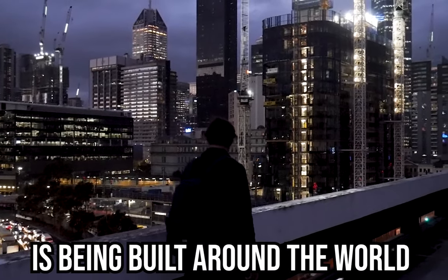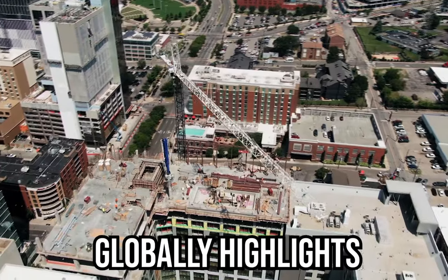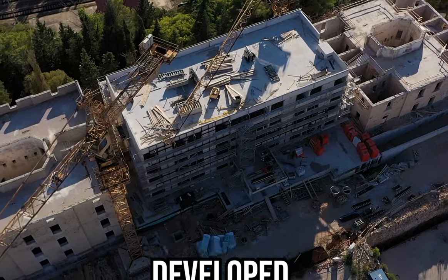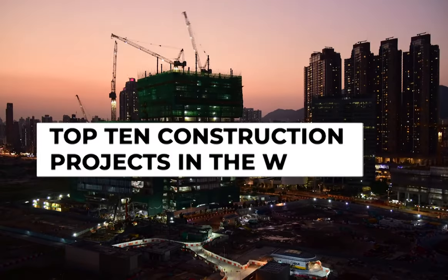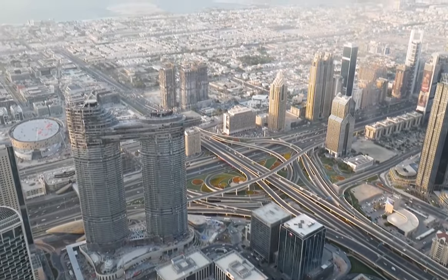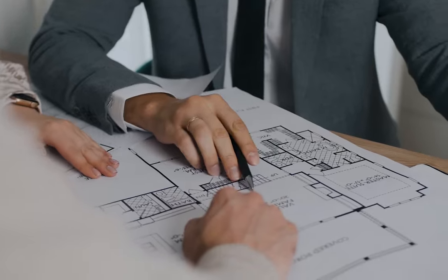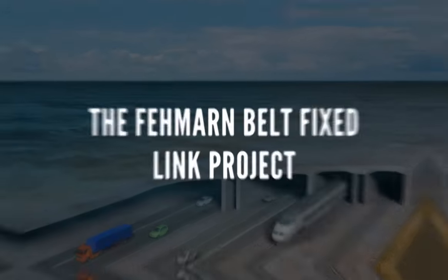Modern infrastructure is being built around the world at a dizzying pace, and a thriving construction industry globally highlights some amazing construction projects. In this video, we'll walk you through the top 10 construction projects in the world — whether you want to call them mega projects, architectural marvels, or simply mind-blowing builds. These projects continue to set the standard for cutting-edge engineering and architectural achievements.